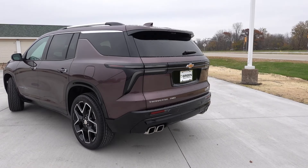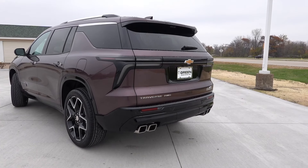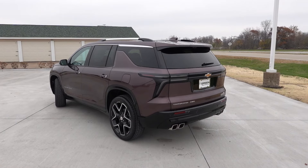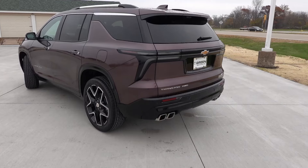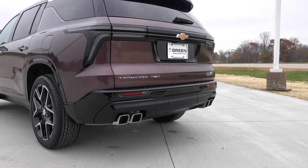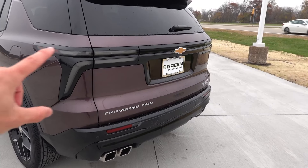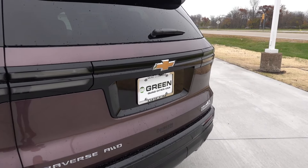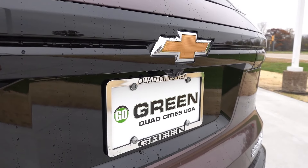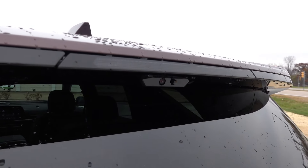Coming around to the rear, the LED lighting continues with your tail lamps, turn signals, and reverse lights found on the lower bumper in that gloss black portion. Overall styling is not too much different versus the RS — you still have a lot of gloss black towards the bottom bumper with rear parking sensors, and you still find the same gloss black trim around the license plate light with the gold bow tie.